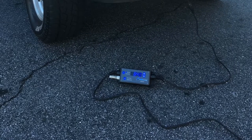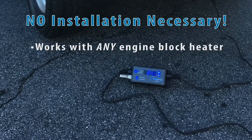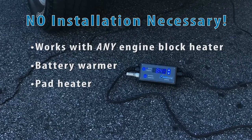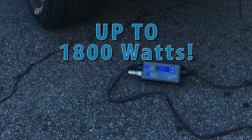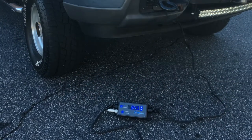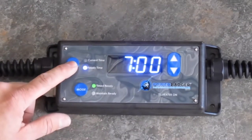The Power Badger is so easy to use — no installation necessary, and it works with any engine block heater, battery warmer, pad heater, or any combination of heaters up to 1,800 watts. The Badger simply plugs in between the wall outlet and your heater, just like an extension cord. Setup is easy and takes just seconds to program to your preferences.